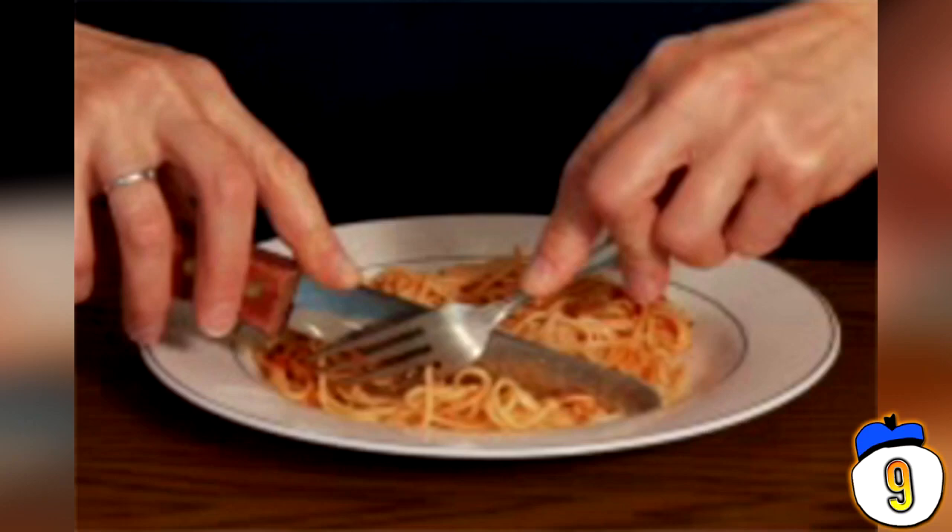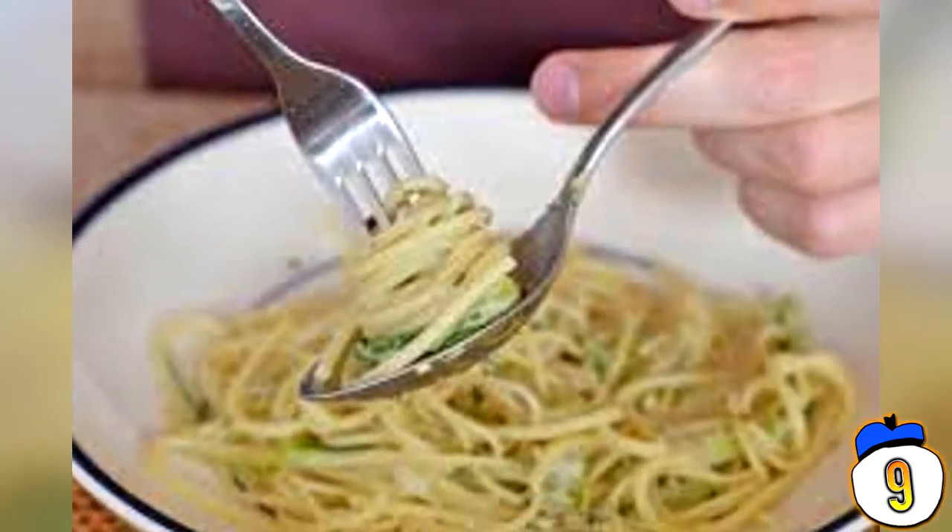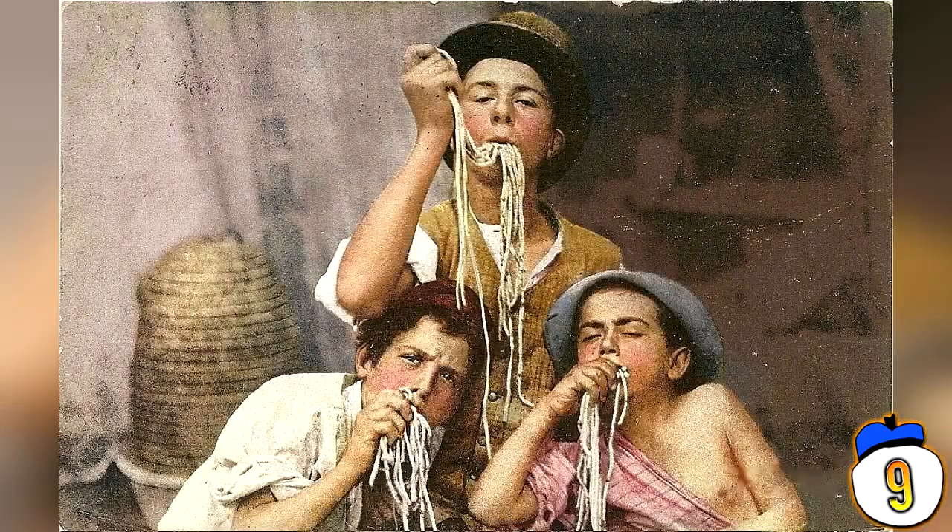So how should you do it? Eat it with a fork, of course — seems pretty obvious, that's how the Italians do it. And the whole cutting it with a knife thing is not only wrong but considered rude if you do it anywhere near an Italian.